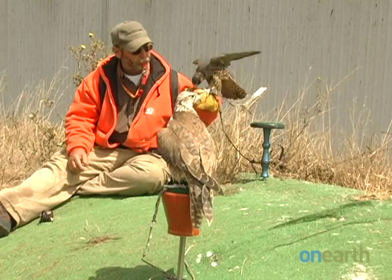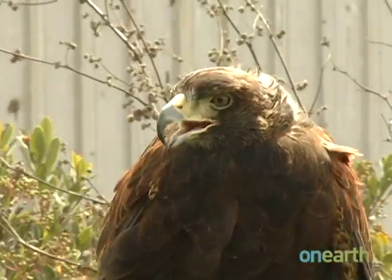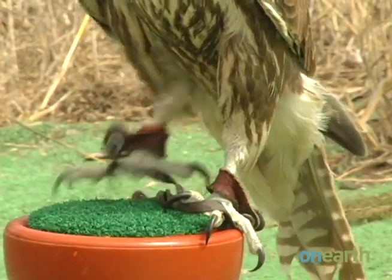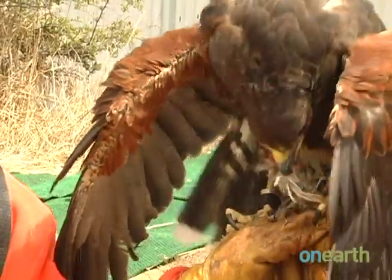To keep them away, Steve Vasconcelos uses trained hawks and falcons. They frighten the scavenger birds without harming them. Since seagulls are prey species and predators themselves, they understand that if there's a hawk present, there's a clear and imminent danger.